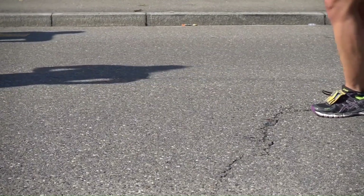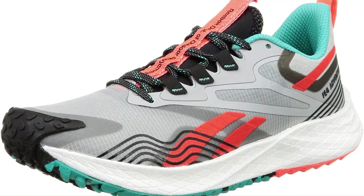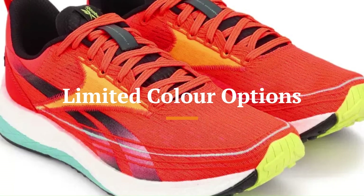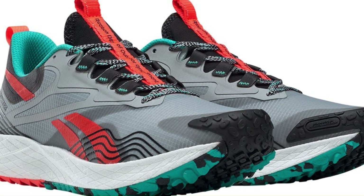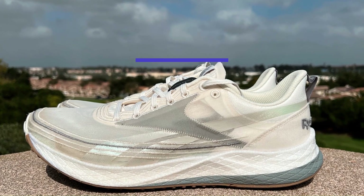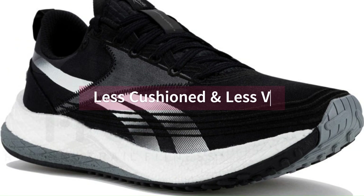However, it also has some flaws, such as its lack of stability for overpronators, its low drop for heel strikers, and its limited color options. Compared to other similar shoes on the market, the Reebok Float Ride Energy 4 is more affordable and more responsive, but less cushioned and less versatile.